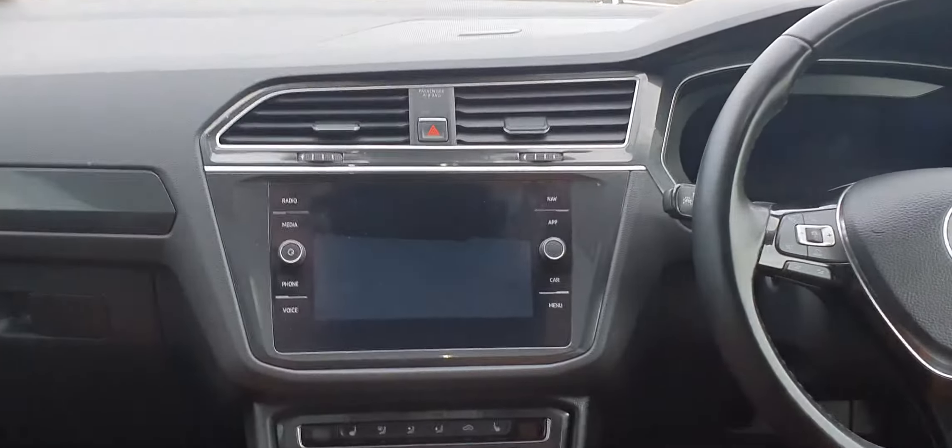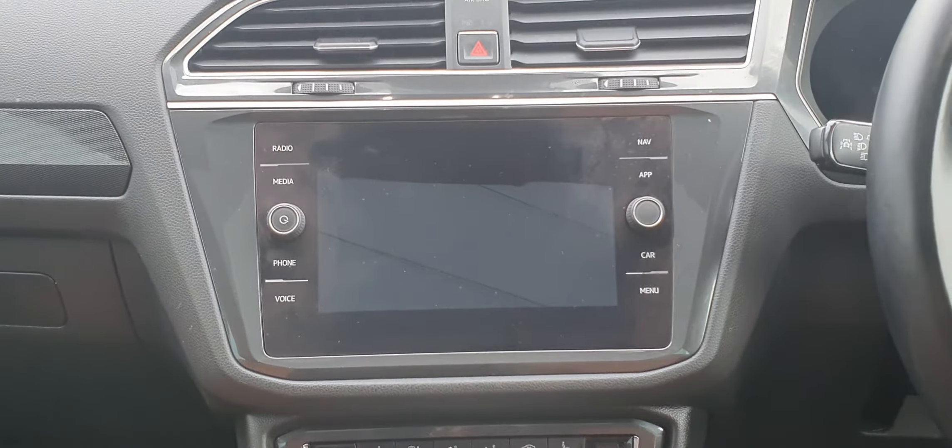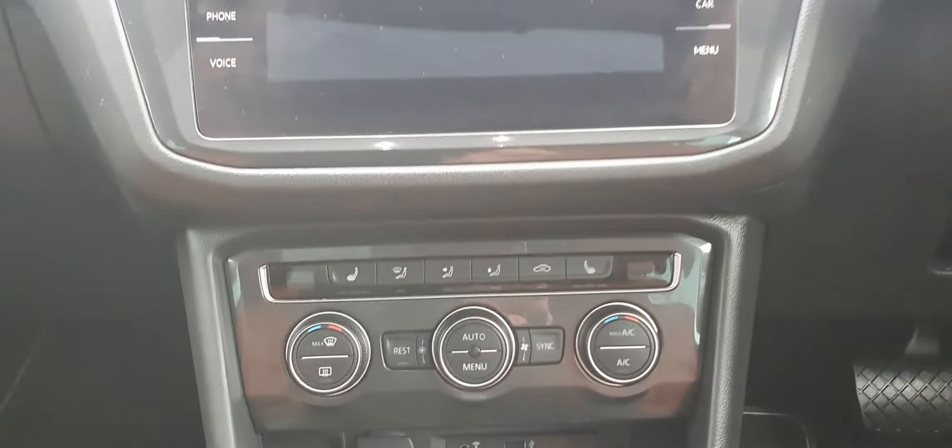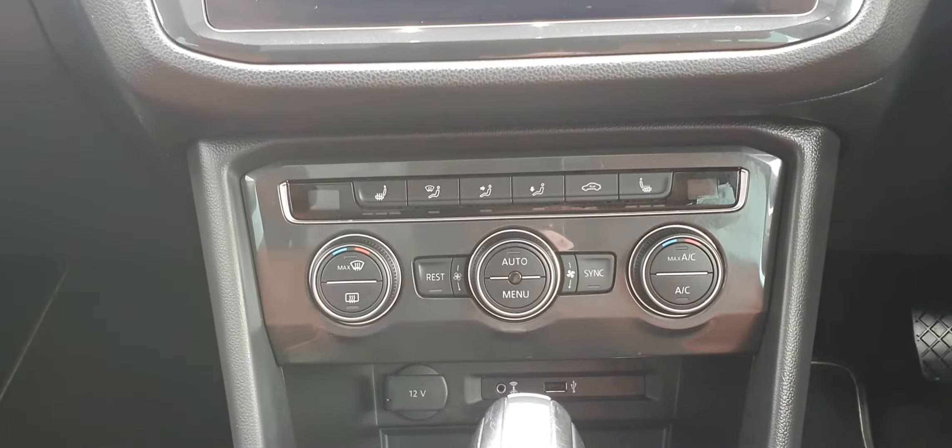You have a touchscreen stereo system with satellite navigation on board, as well as Apple CarPlay. There's dual climate control with air conditioning and heated seats.